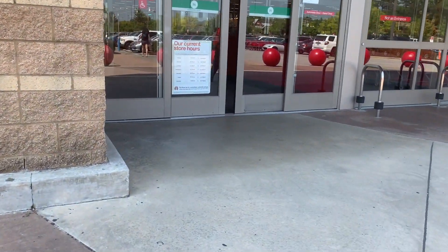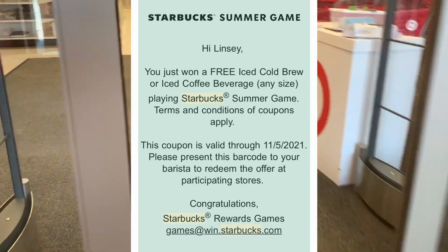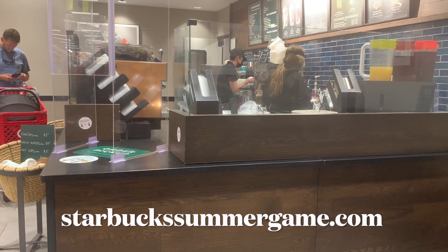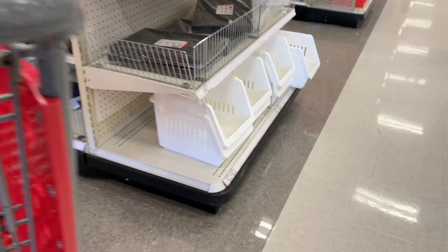If you're not playing the Starbucks Summer Game and winning rewards, you definitely should be. I won a free iced cold brew, so I'm gonna treat myself at the Starbucks in this Target before we get shopping. It's just starbuckssummergame.com and you can sign up without even buying anything.